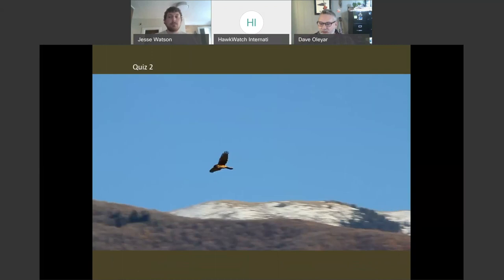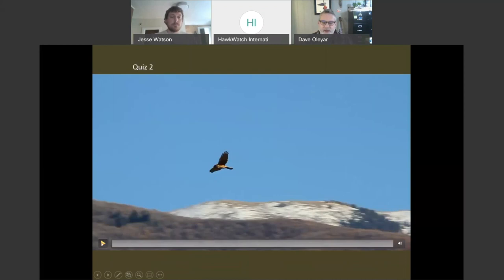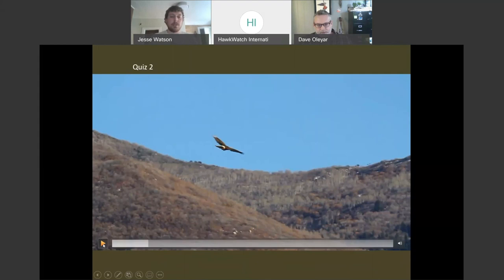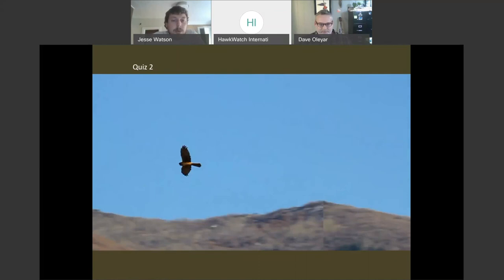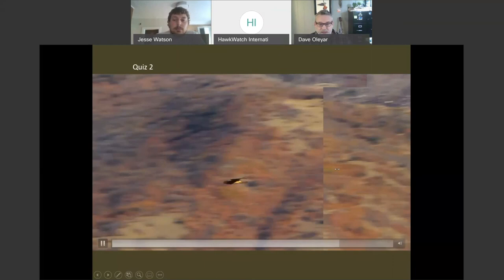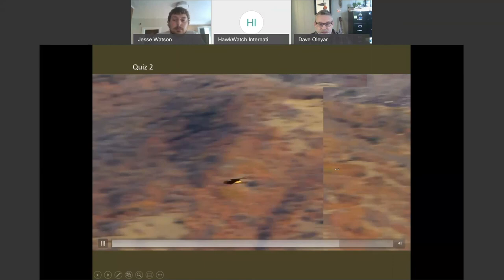We'll talk about the things we're looking at when the birds go. This is a tricky one. We start to see brown, some striping on the tail, a long tail. Let's play that one more time.